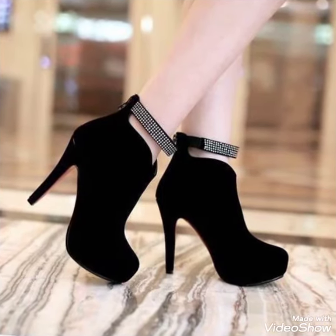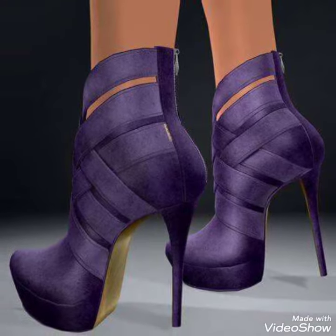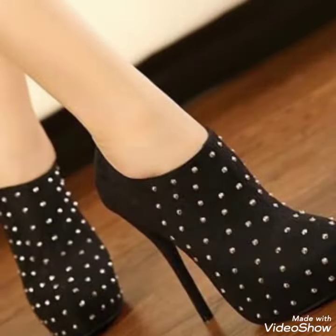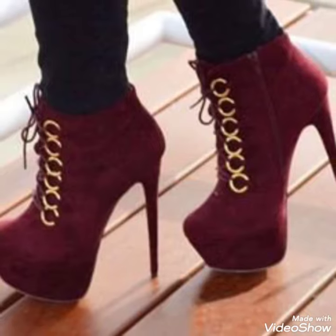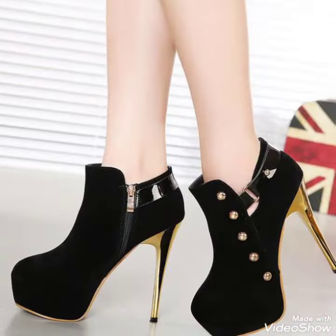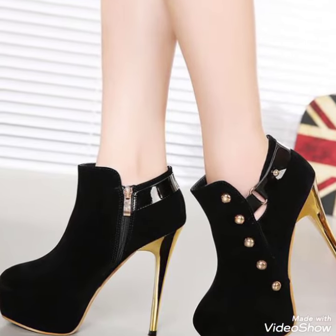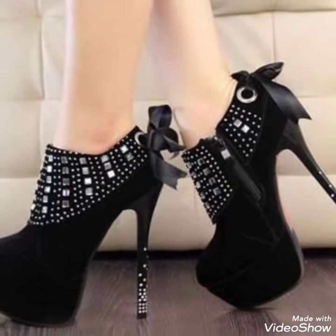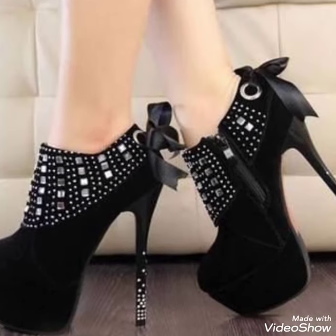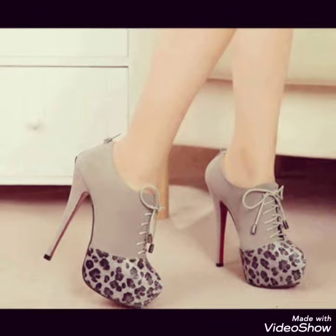Hello friends, welcome back to my YouTube channel Dandy Fashion. Today my video is about a very amazing and very elegant design of high heel ankle boots. How are you, dear friends? I hope you are fine and doing well. Today I'm gonna share with you a very decent and beautiful collection of high heel ankle boots for those ladies who want to look very stylish and fabulous.